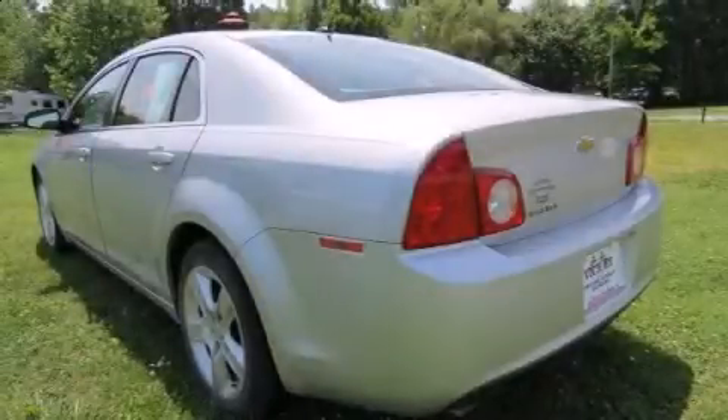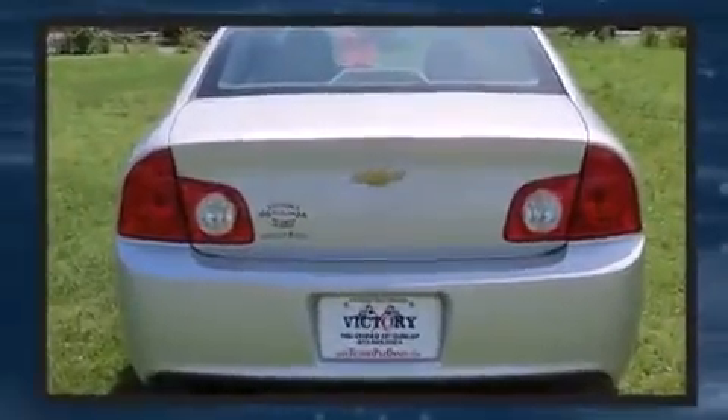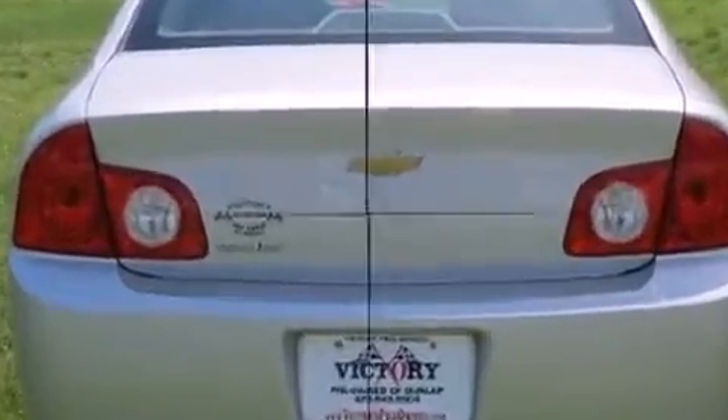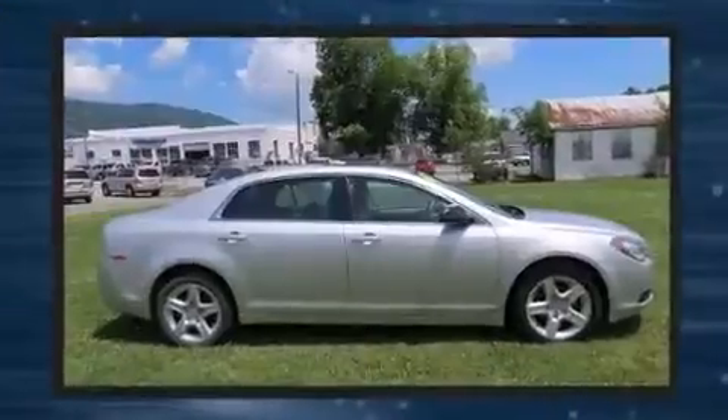Discerning drivers will appreciate the 2011 Chevrolet Malibu. This four-door, five-passenger sedan is still under 75,000 miles. It features a front-wheel drive platform, an automatic transmission, and a 2.4-liter four-cylinder engine.